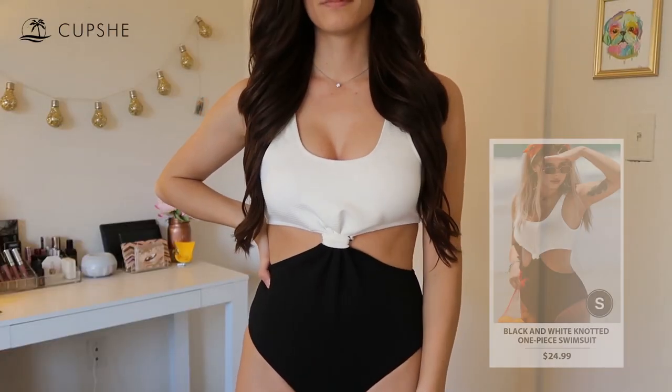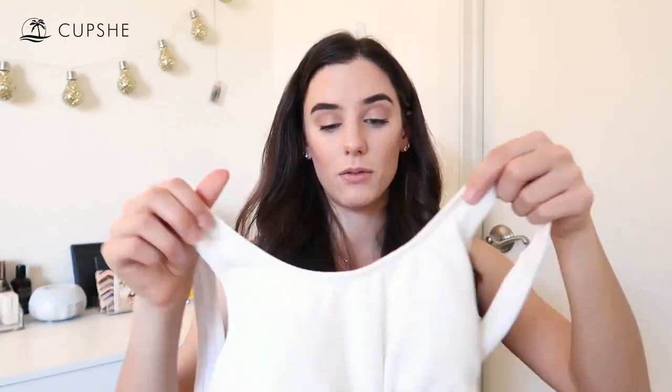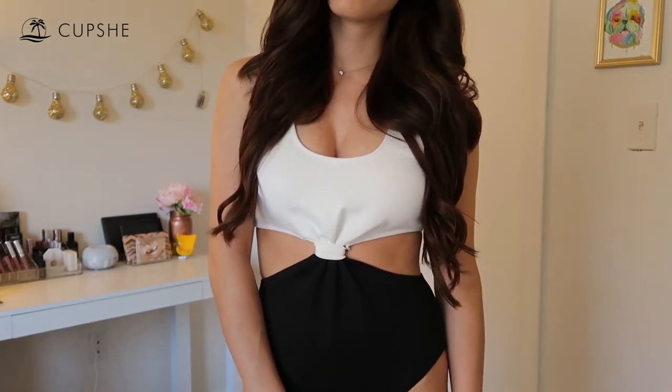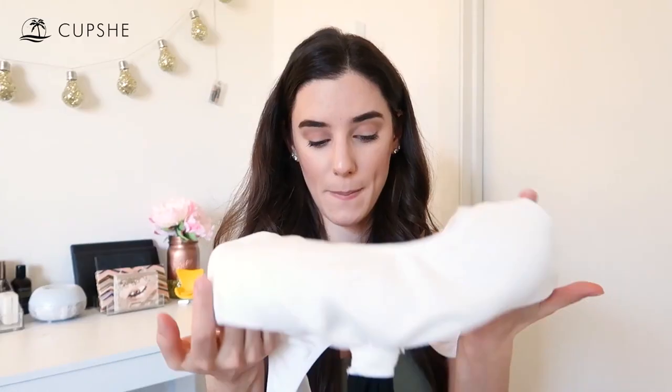Next is this black and white knotted one piece swimsuit, also $24.99. I got this in a size small. It's a one piece, but it's cool because in the back it looks like a two piece. It's super cute on and fits really nicely. It's padded. It's this black and white contrasty one piece that almost reminds me of that knotted wife-beater top style that bloggers have been wearing. One thing to note is the knot — you have to adjust the loop around it so you can't see the stitching, but you can fix it and make it look perfect. Love the contrast and combination, and it fits really well.